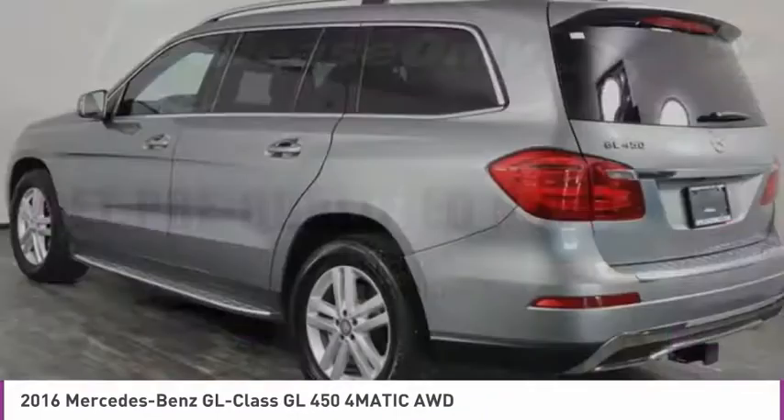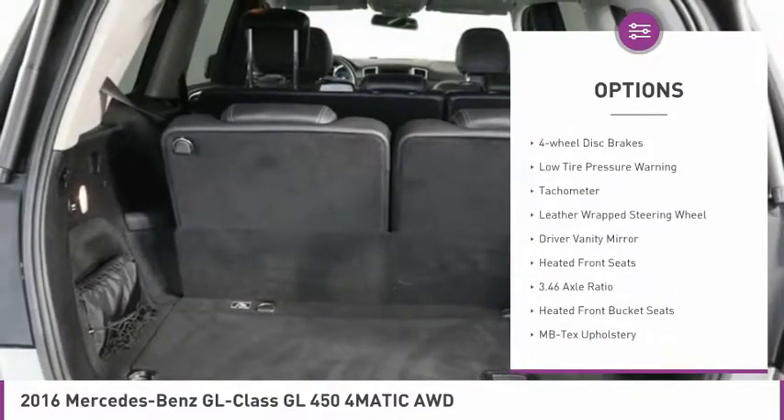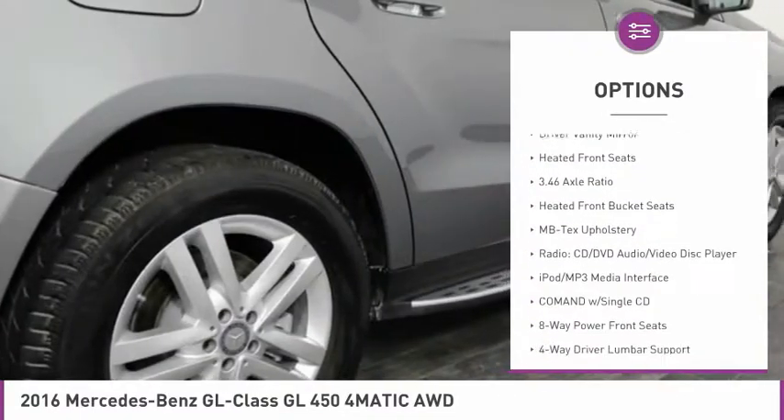Here are some of this vehicle's great options: electronic stability control, alloy wheels, power liftgate, brake assist, and four-wheel disc brakes.